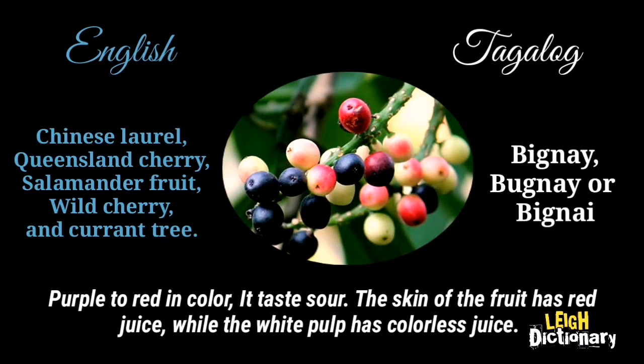Purple to red in color, it tastes sour. The skin of the fruit has red juice, while the white pulp has colorless juice.